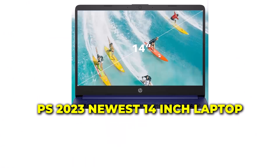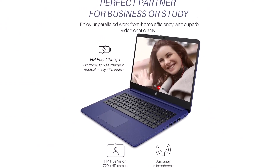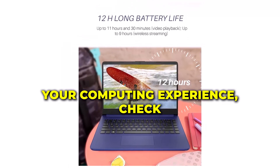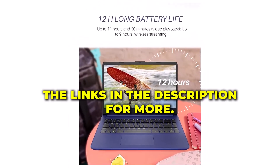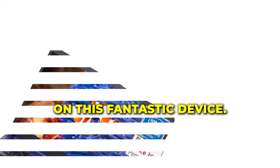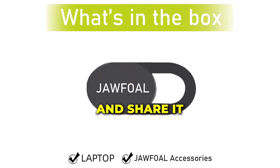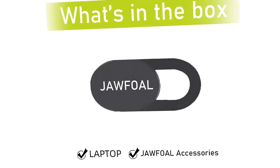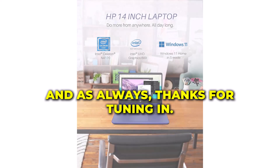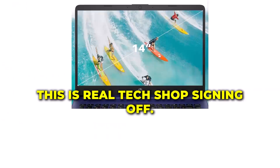And there you have it — HP's 2023 newest 14-inch laptop! A perfect blend of power, performance, and portability! If you're ready to elevate your computing experience, check the links in the description for more details and exclusive offers on this fantastic device. Don't forget to give this video a thumbs up if you found it helpful, and share it with anyone in need of a reliable laptop. Subscribe for more tech insights. And as always, thanks for tuning in! Until next time, this is Real Tech Shop, signing off!